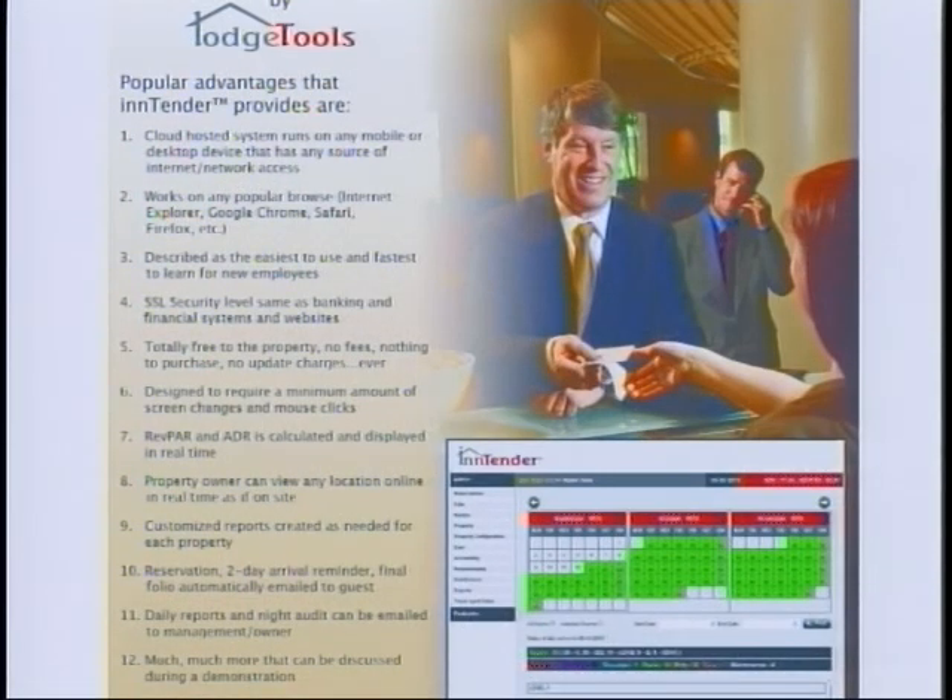You can put it right on your website so people can go in and make reservations to your motel when you're not there. They can come in and make those reservations directly and Intender interacts with it. If you have any problem, they've been able to go in and customize it. They set up the hotel — everything's by phone, in person if you need us. And you're here locally.